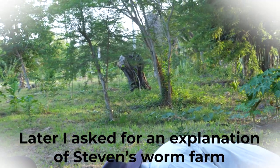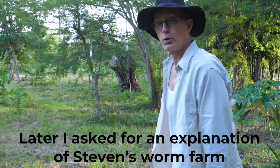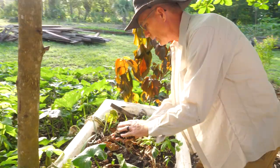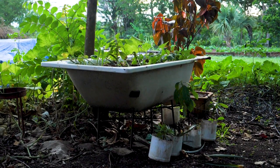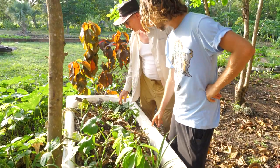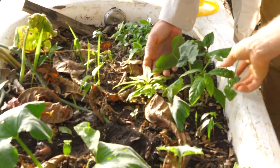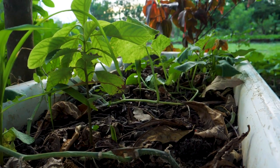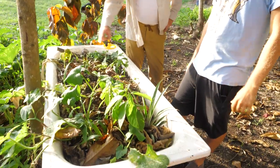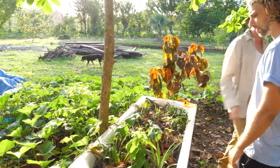A worm farm is where you put worms all in one place — their castings, their excrement, is one of the best fertilizers there is. And look at what's growing out of it: avocados, red chinola, what looks like a sapote, more avocados, an anon, mahogany, pineapple — all volunteers from the compost. There's also a pumpkin that's basically taking over the yard.